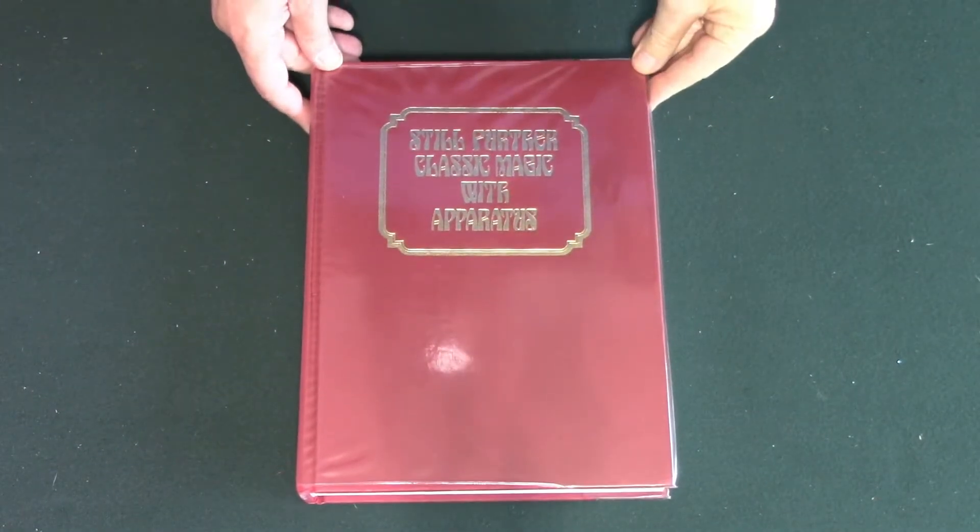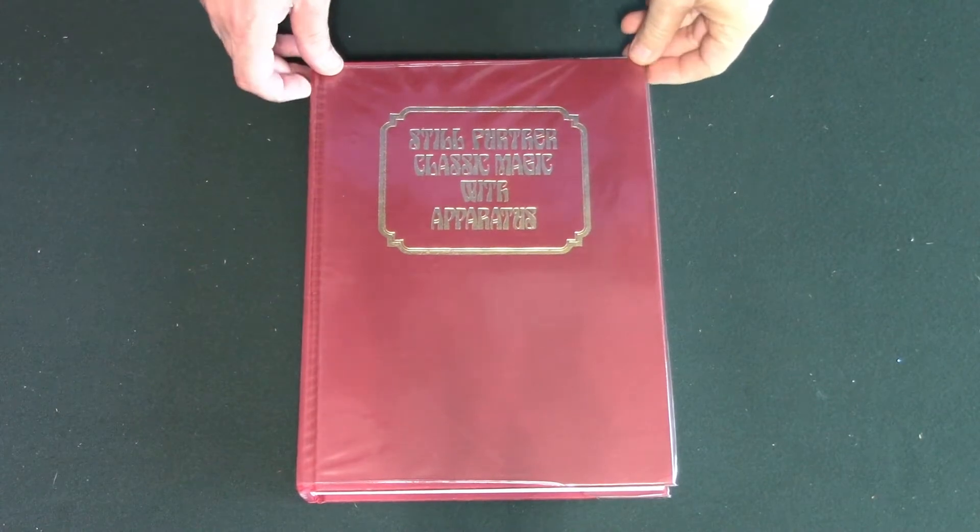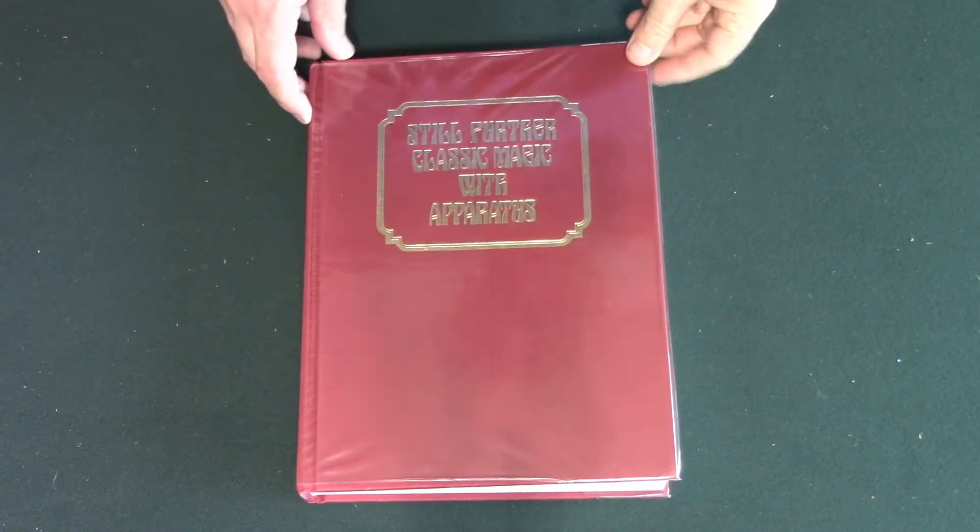This is book five from 1985: Still Further Classic Magic with Apparatus.